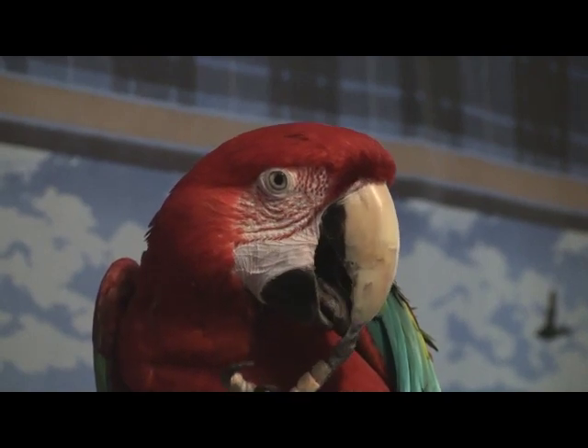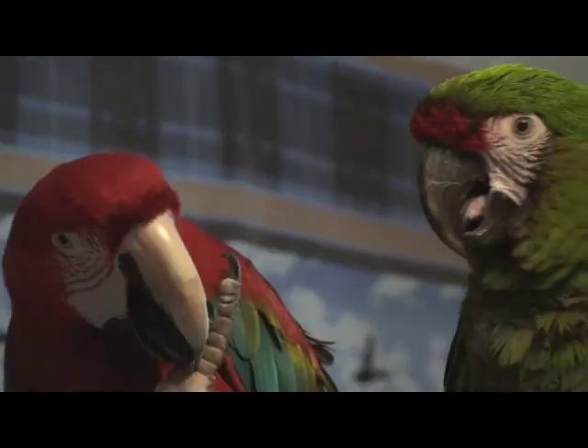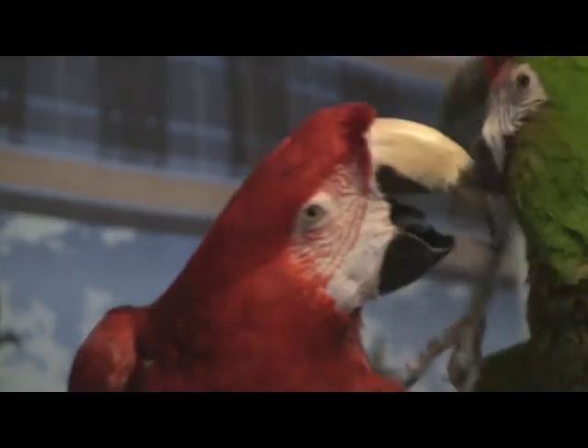After breakfast, it's time for a pedicure and a little playfulness.